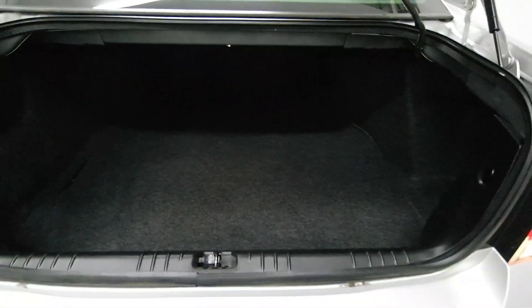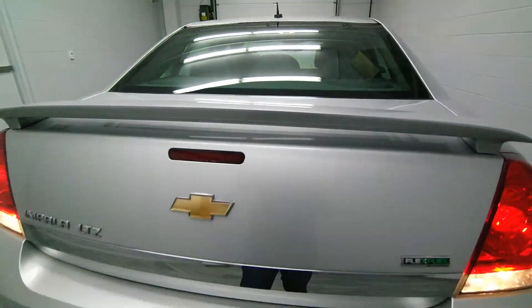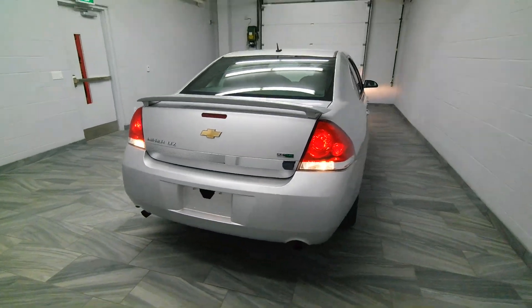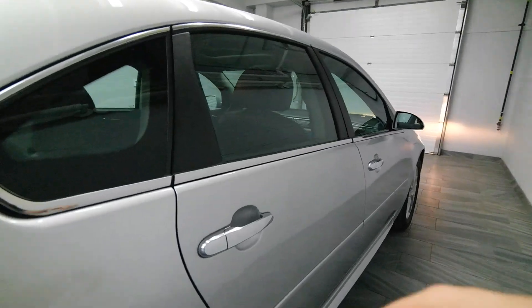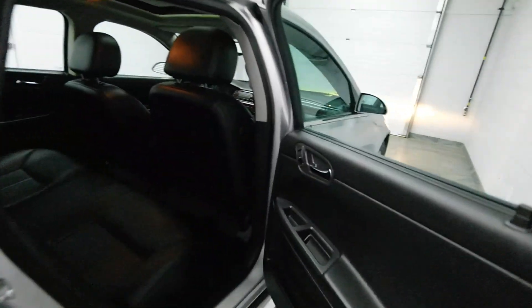It has a trunk release on the key fobs. Dual exhaust with a rear spoiler. Side trim on the doors with chrome handles.